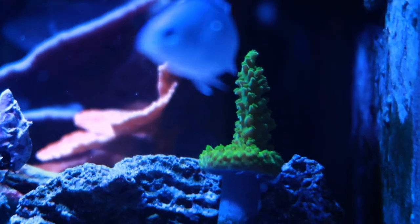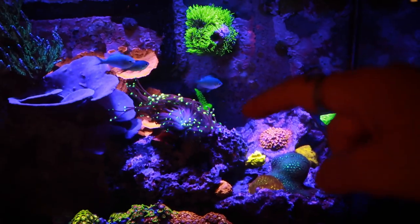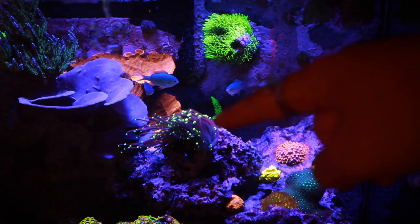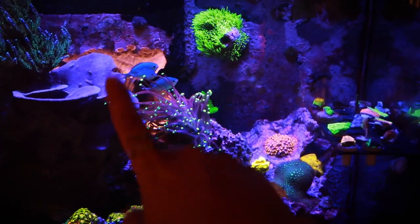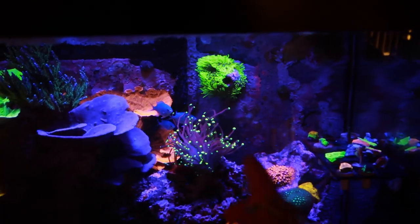Oh, I almost forgot — I got a green Slimer. A lot of you guys are new here, so welcome. But for those of you who have been here, a couple weeks ago I went on some store tours and I found the green Slimer. I didn't know what it was called at that point and I knew that I wanted it but I just didn't get it. I got this frag for $10 at one of the last booths we stopped at, along with the Bam Bam, so that booth was a win. I stuck it awkwardly on that rock because I think it's going to look super cool when it starts growing up behind the torch and next to the Monty. Apparently they grow really fast, so it would actually be super cool if it branches between the pump.